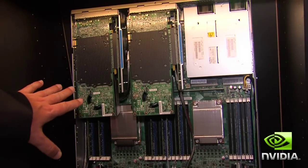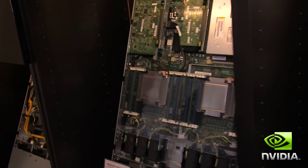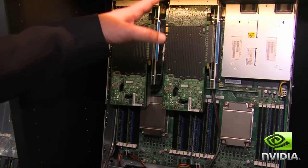What you see here is a GPU server with two Tesla boards, and a solution with a Quattro, and you can add a Tesla external device as well.